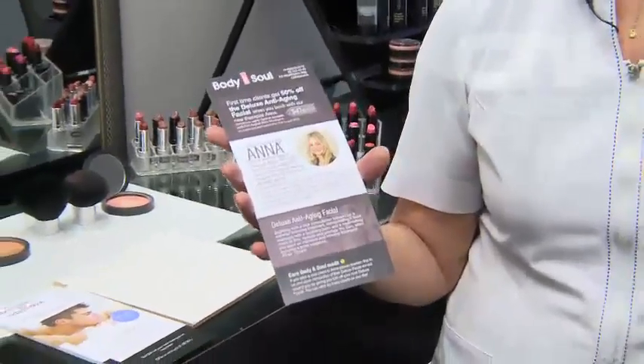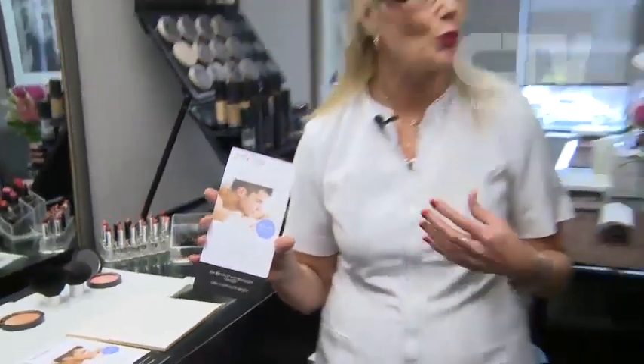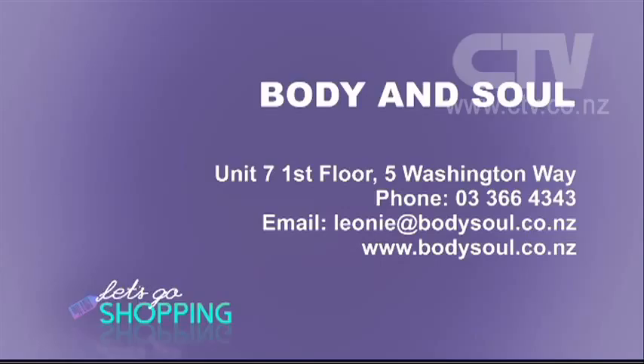Anna will not only pamper you but will analyse, diagnose, and give you the appropriate treatment. There's also a men's groom treatment covering all those things you want your man to have to present himself. Body and Soul is Unit 7, first floor at 5 Washington Way. Bookings on 366-4343.